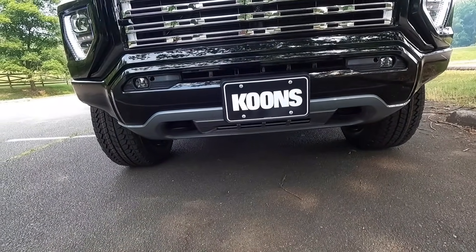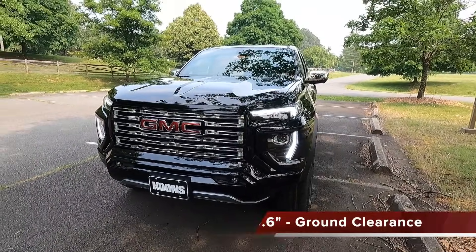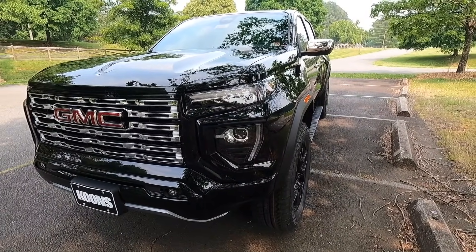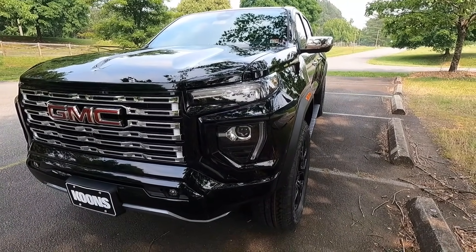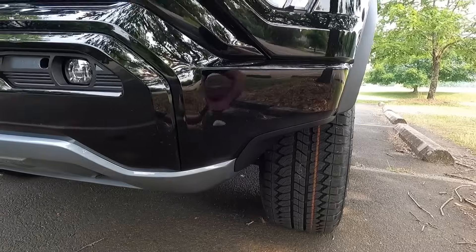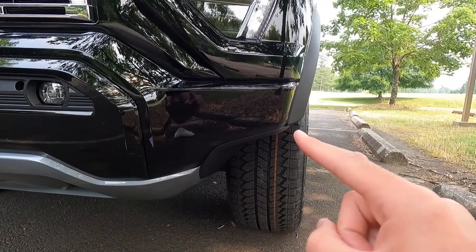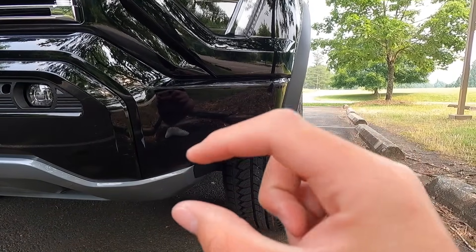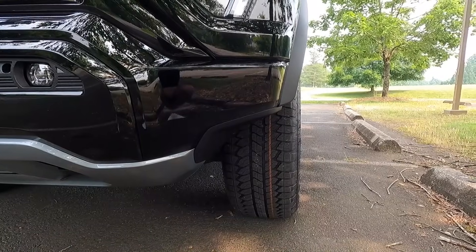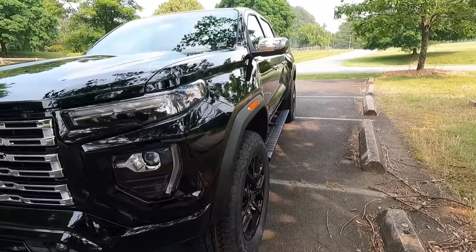The Denali gets a two-inch factory lift for 9.6 inches of ground clearance. You can see the welcome lighting as I get closer to the vehicle and the daytime running lights turn on. One cool thing about the Denali is these bumper cutouts on either side of your front bumper for a better approach angle — so where your bumper would normally be, you get maybe six or eight inches more clearance for approaching obstacles.